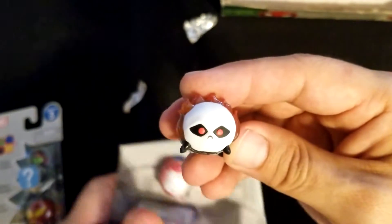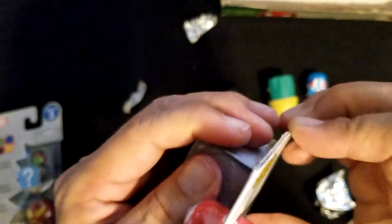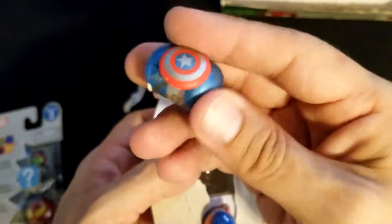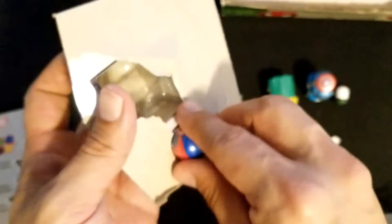This might be the Johnny Blaze one — I always knew the Danny Ketch one from the 90s, I liked his cool anime motorcycle. But Johnny Blaze is good too; Johnny Blaze was like the Obi-Wan character, he was like training him. There we go — Captain America. I think we already have this one unfortunately, but another Captain America in the mystery one — isn't that interesting, isn't that an interesting turn of events.